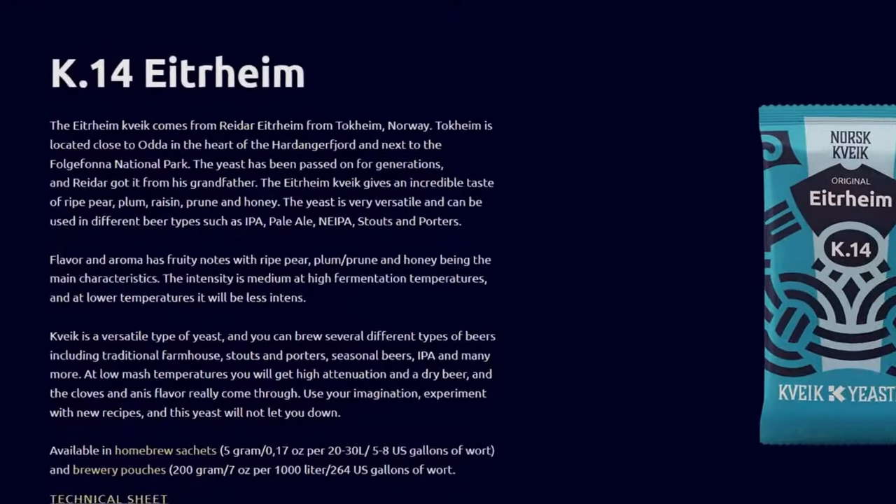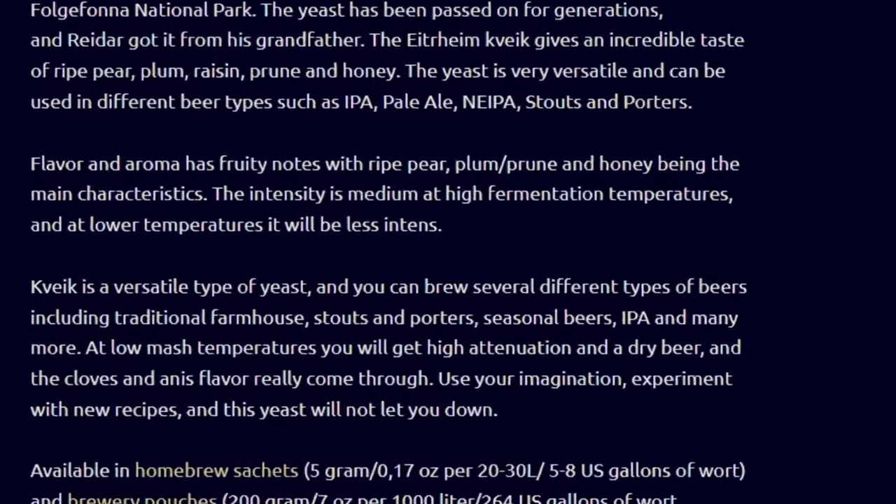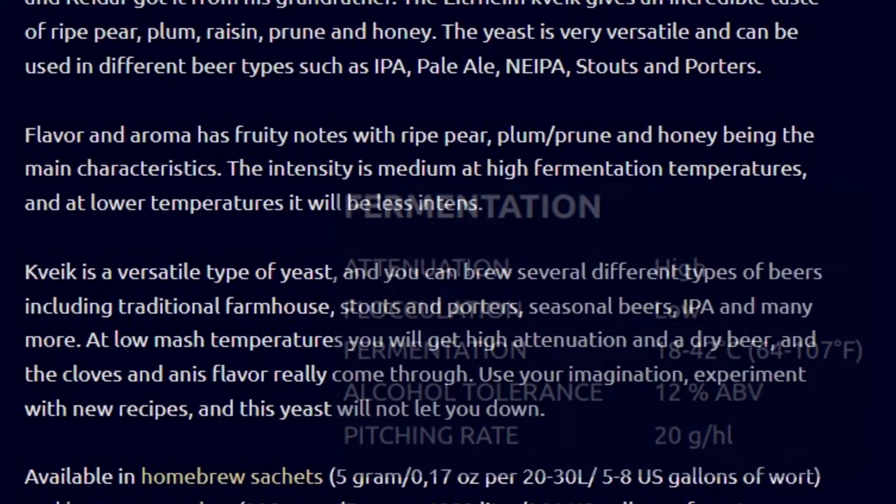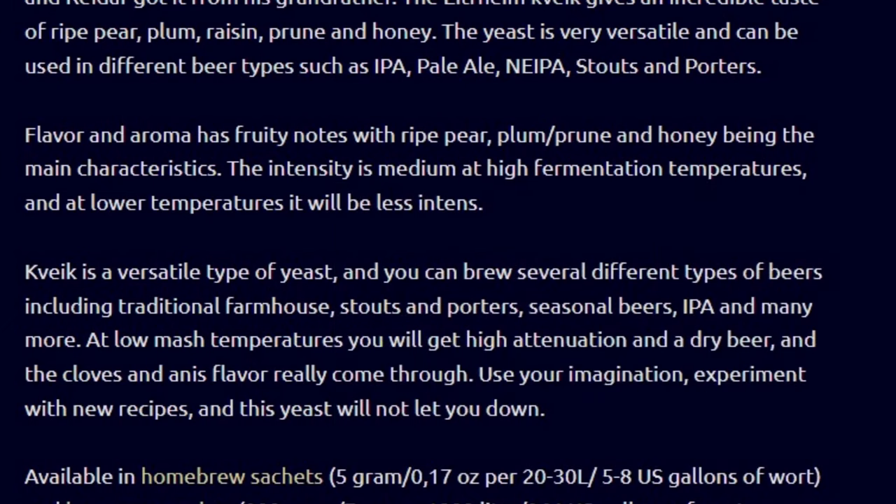Looking at the E-Train yeast, it mentioned fruity notes — ripe pear, plum, prune, and honey. Intensity is medium at high fermentation temperatures, and less intense at lower temperatures. Styles listed include IPA, pale ale, New England IPA, stouts, and porters. The fermentation temperature range is 18 to 42 degrees Celsius, or 64 to 107 degrees Fahrenheit — pretty typical for Kveik strains, which can ferment at ale temperatures but also get really hot.